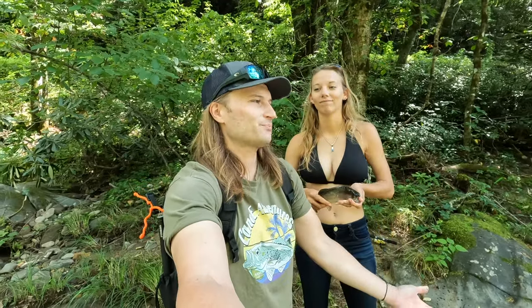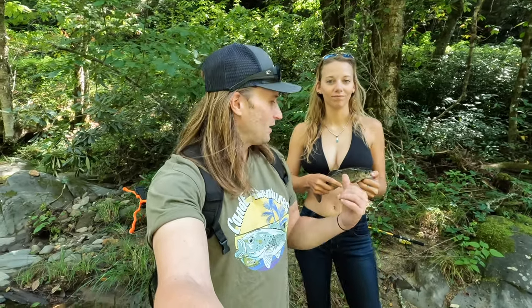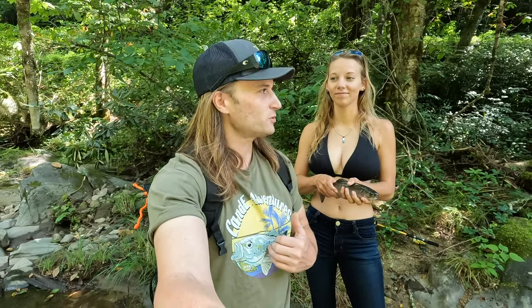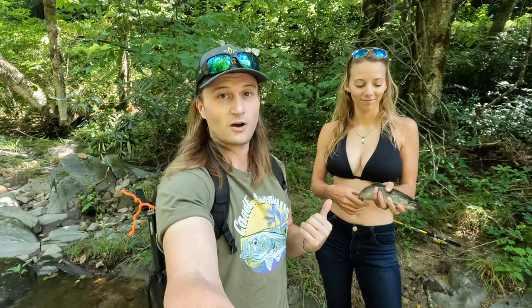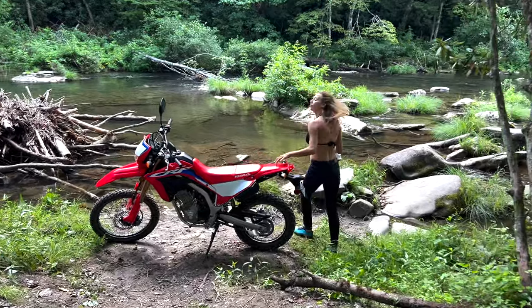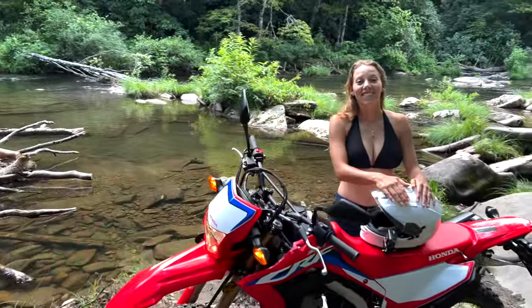We never keep more than what we're going to eat that day. So this is going to be enough - these two trout, especially this larger one, will be enough for what we're going to fix tonight. We're going to hop back on the dual sport and head back to the cabin we get to stay in. We're going to put a fire on and cook these things over a fire, and enjoy the ride back. Let's go for a ride.